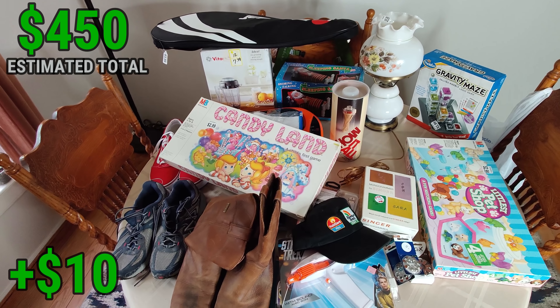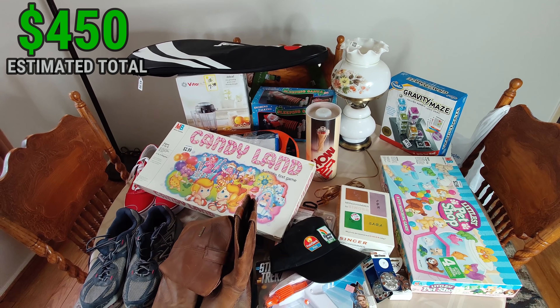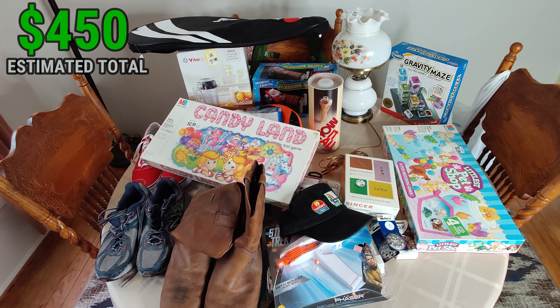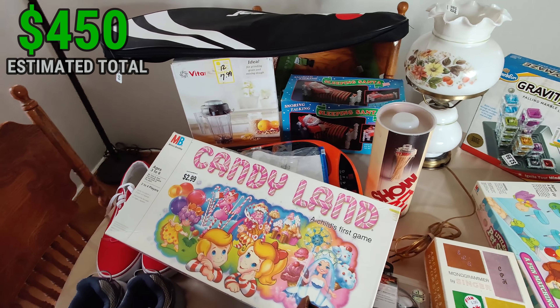There it is, everybody - that is the haul for today. Some quality pickups. Love the Vitamix; the massager turned out to be a pretty chunky haul. But don't forget before you leave, hit that like button, ring the bell, be subscribed. You can find me on Twitter and Instagram at flipping underscore junk. This has been Wick - until next time.